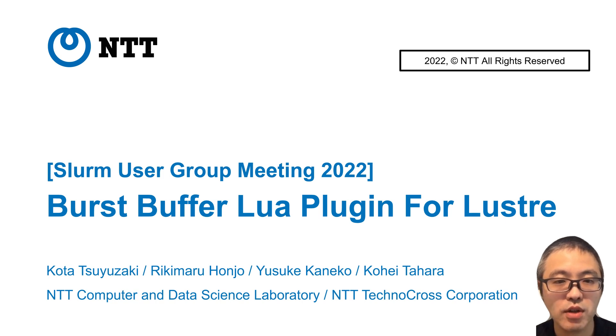This is our presentation for SLURM User Group Meeting 2022, titled Fast Burst Buffer Lua Program for Lustre File System. Thank you, SLURM community, for giving us the opportunity to introduce the product Fast Burst Buffer Lua for Lustre.